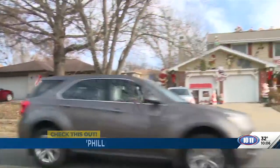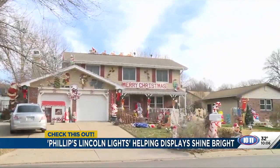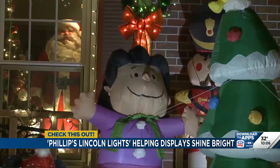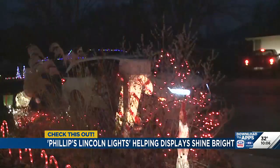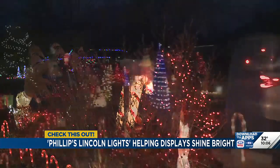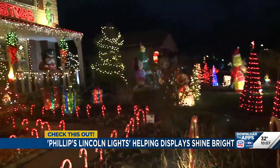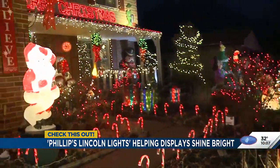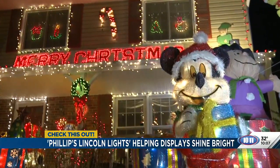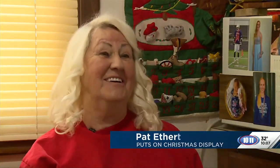We've been doing it since at least 1990, maybe before. Over the last 30 years, Pat Etherton and her Christmas lights display have put on a show for the city. The goal is we have to have it on for Thanksgiving, because so many people look forward to that. And the show goes on every year, no matter what — we did it two whole days and even nights in the rain this year.